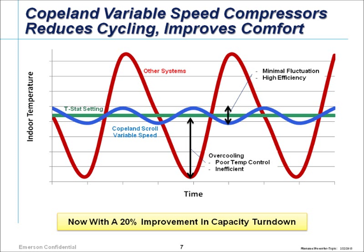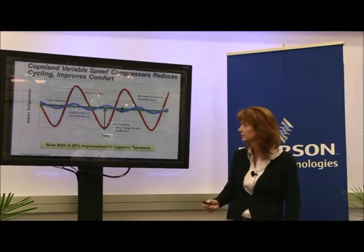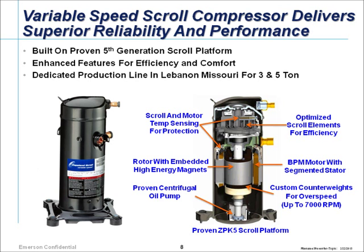A traditional system cycles on and off, providing uncomfortable periods — in the south that means humidity control issues, and in the north it means going cold and then hot before reaching setpoint. In a variable speed system you narrow that band considerably. With our three-to-one range plus over-speed on heating, you get very nice comfort control, less energy use, and because you're not starting and stopping as much, the equipment has a longer life. We fully expect a 15-plus year product life, consistent with our other compressors.